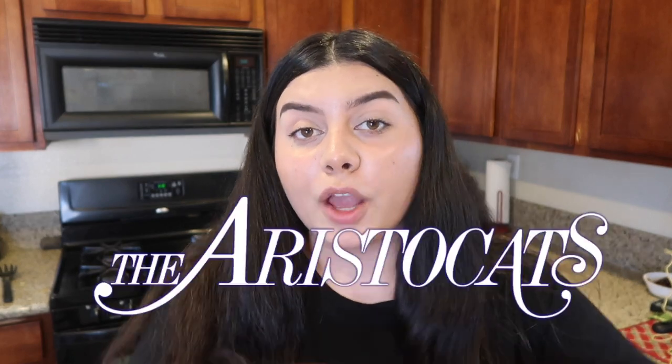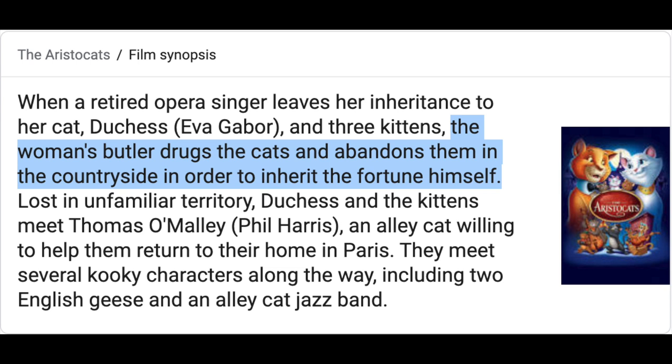The last food we're going to make today is sort of a dessert — it's on the sweeter side and it comes from the movie The Aristocats. Basically it's a movie about cats that are rich and there's a butler who wants to drug them with sleeping pills to kick them out of the house. The dish is called crème de la crème à la Edgar.